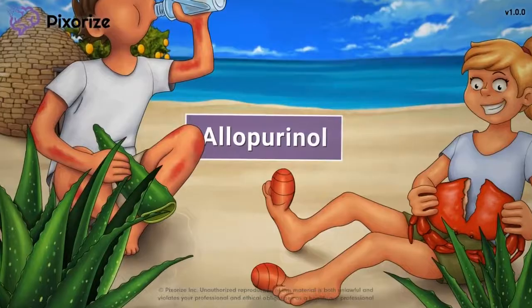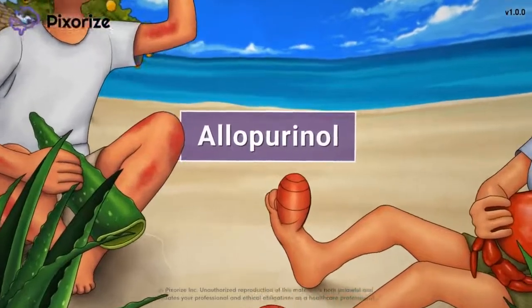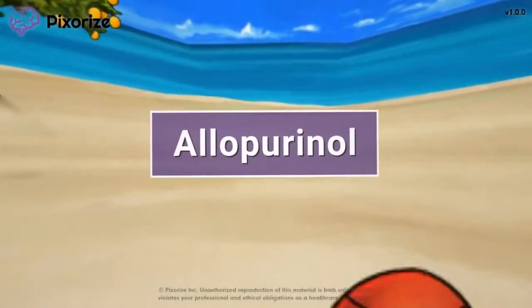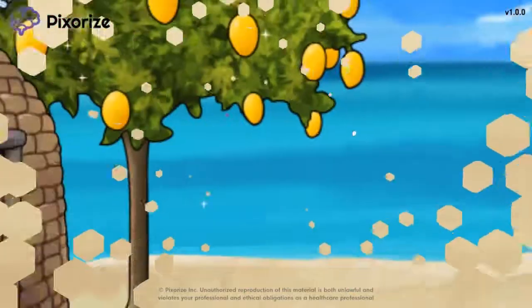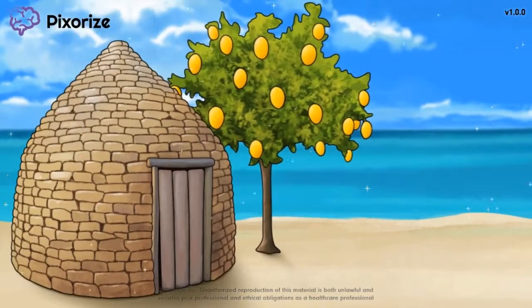Hey guys, it's Claire, and today I'm here to talk about allopurinol, a medication most commonly used in the prevention of gout. For the NCLEX, you'll want to know how allopurinol works, what it's used for, and side effects to be aware of.